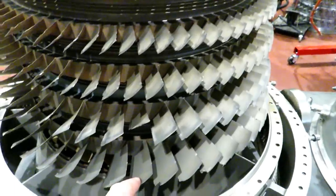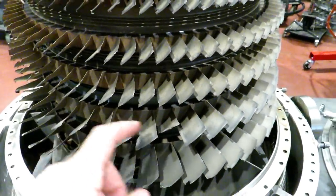Hey, remember this? Remember what it looked like? And after a few weeks of careful replacement of parts and disassembly...